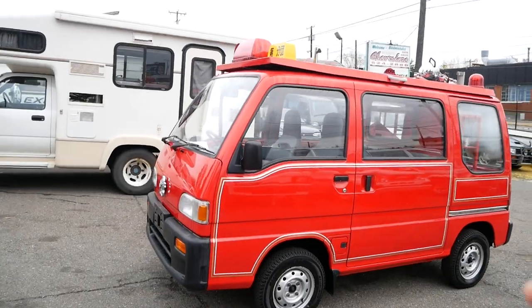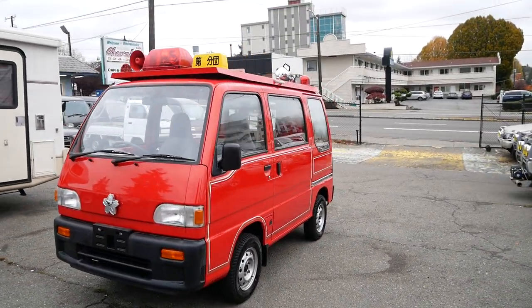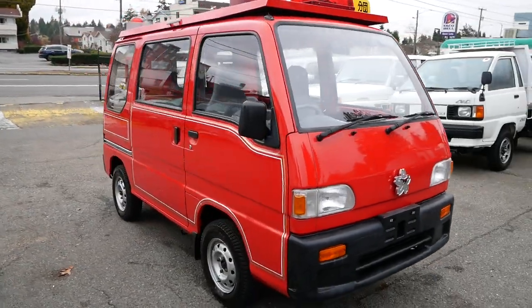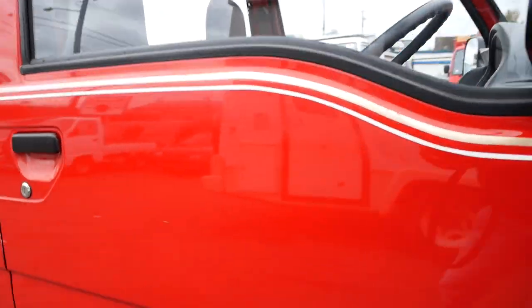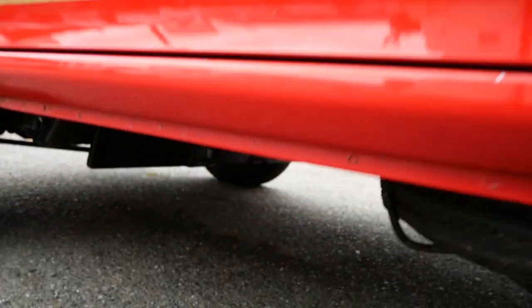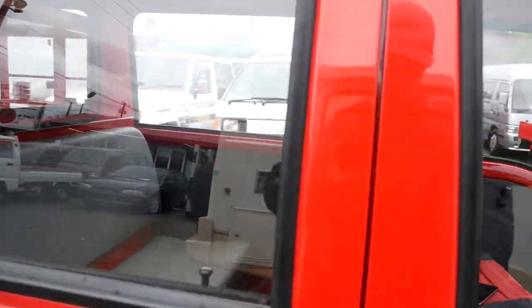We just got it back from detail. They took the tape off on the sides that was covering up some of the original stickers and got that all cleaned up, so now it's just more of the original body. It cleaned up really well — looks great underneath. This is a really immaculate van, pretty impressive how clean it is under there and in the interior as well.